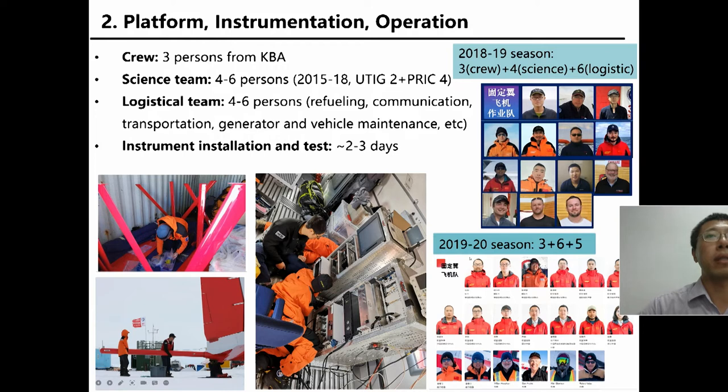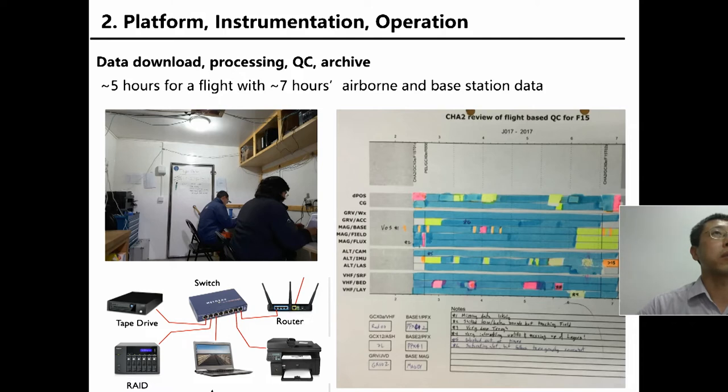In 2018 to 2019, Jimmy Greenbaum joined us for the first leg of the season, and in the second leg we only had three scientific persons in the field. In 2019 and 2020, UTIG provided remote help. The logistical team is all from PRRC, including four to six persons, providing refueling, communication, transportation, generator, and vehicle maintenance. At the beginning of the season, we need two to three days to install the instruments and test the system. We finish data QC in the field — including download, processing, and archiving — for seven hours of airborne and base station flight survey, and we need about five hours for data processing.